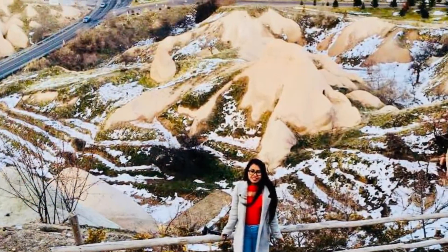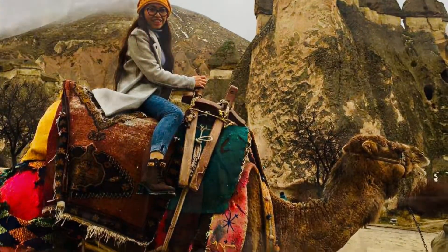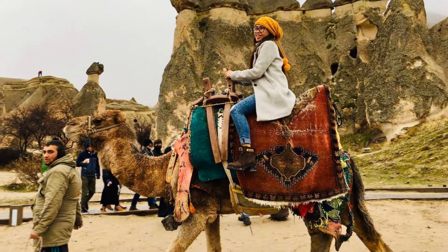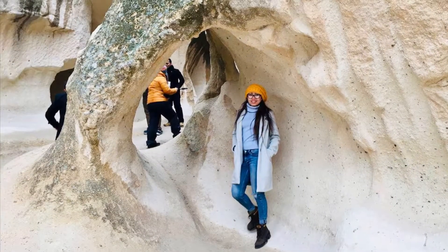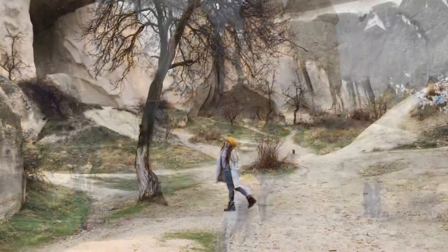Cappadocia. Three to four million years ago, a series of volcanic eruptions shook the central Anatolian area, forming what we now know as the Cappadocia fairy chimneys or cone castles. Cappadocia's landscape was formed by volcanic erosion. Weak ash solidified into a soft rock called tuff, and over time, the tuff rocks eroded with wind and water, creating the iconic fairy chimneys we see today.